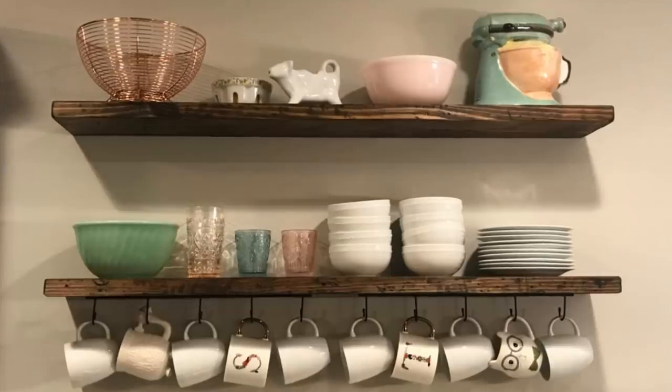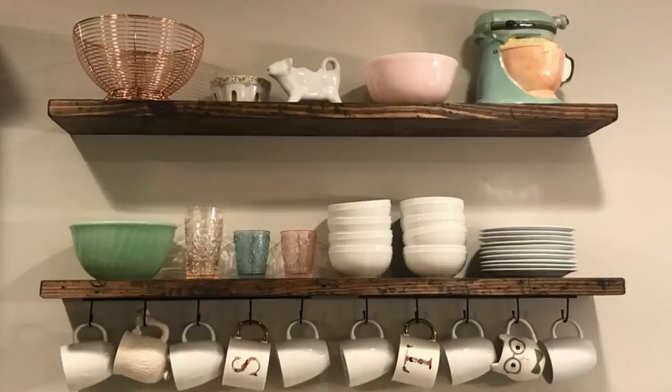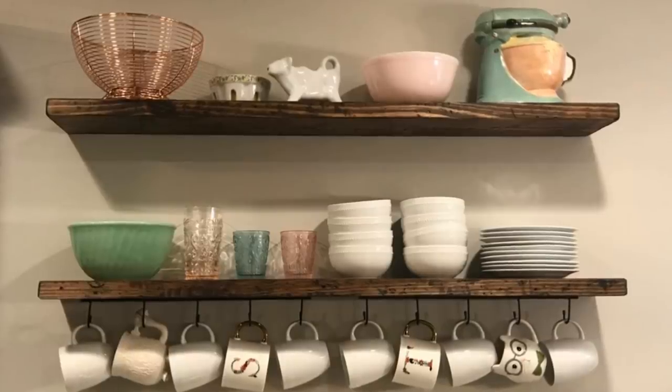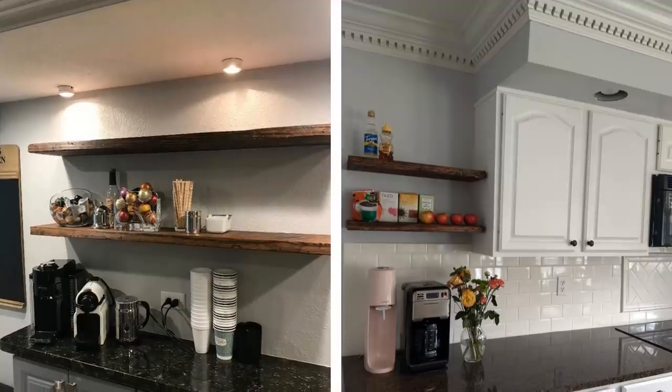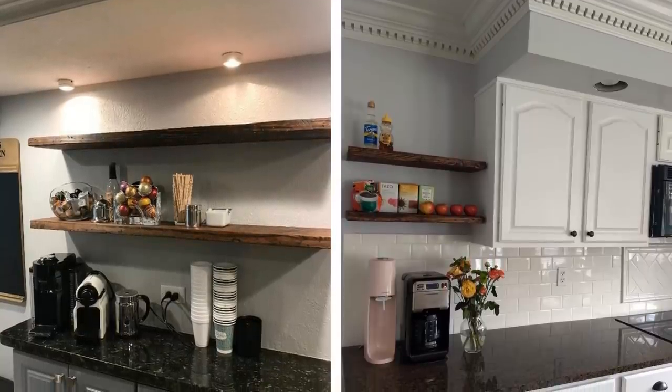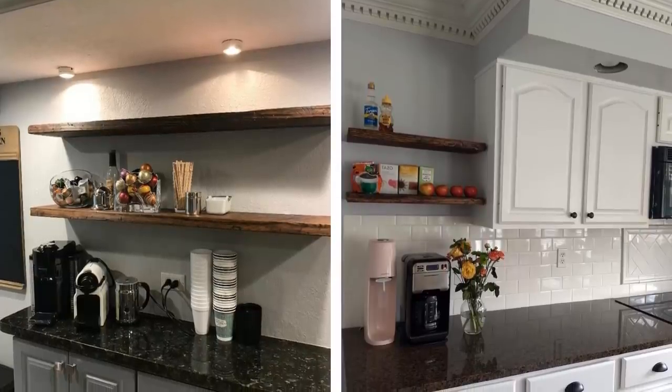1. You probably see floating shelves on a lot of lists on how to utilize your space wisely, but it's seriously a good idea. With a small kitchen, you won't have a lot of cabinet space. That is why installing floating shelves alongside your kitchen wall to place pots and pans on is a good idea for any small kitchen owner.